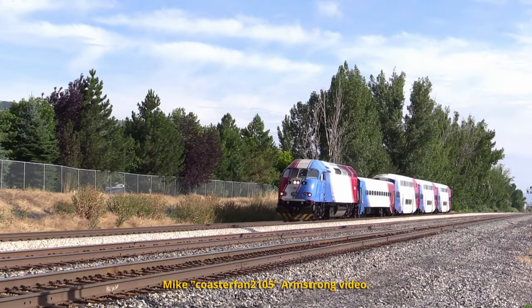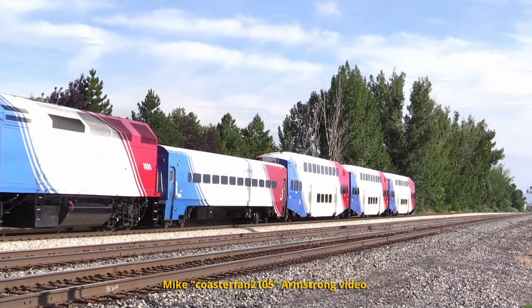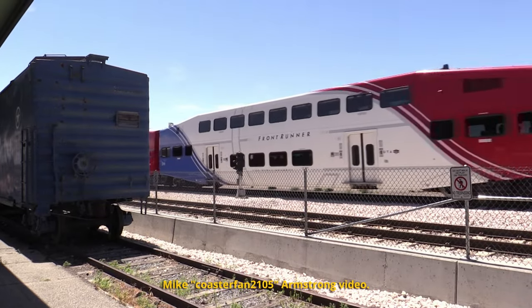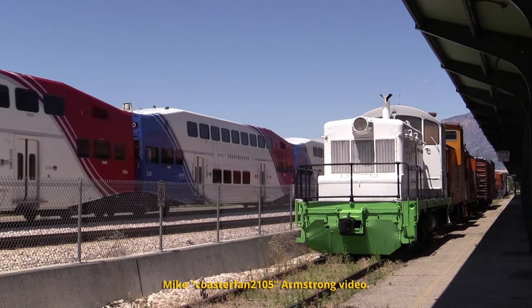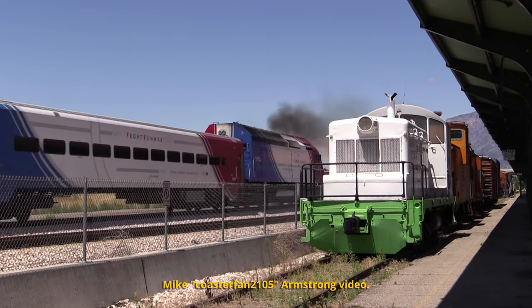Red, white and blue are the colors of the American flag and they're also the colors for FrontRunner. These Salt Lake City commuter cars from 2007 are Series 4 cars that feature smooth welded bodies, enlarged passenger windows, lower level washrooms and that curvy red, white and blue paint scheme that looks sharp from front to back.